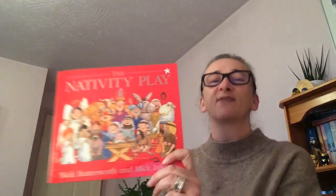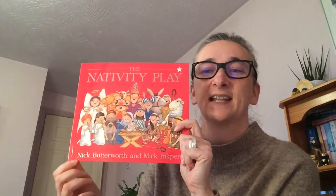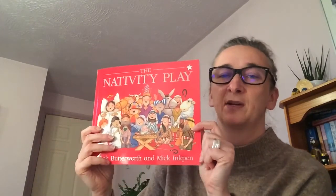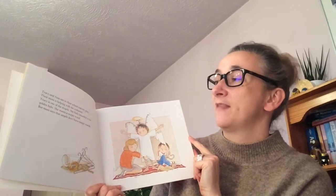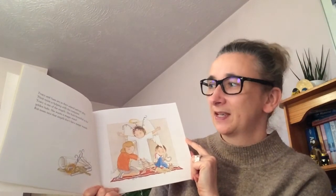So let's find out what happens in this story, 'The Nativity Play.' The author is Mick Butterworth and the illustrator is Mick Inkpen — the illustrations are fabulous in this book and we've read some books by them already. Tracy and Sam are in their school nativity play and their mum is helping with the costumes.